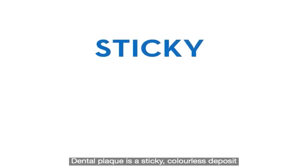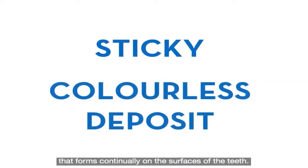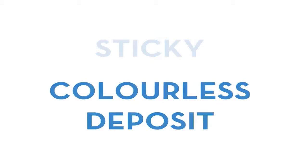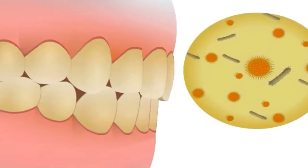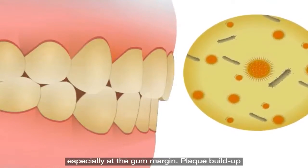Dental plaque is a sticky, colourless deposit that forms continually on the surfaces of the teeth. Dental plaque comprises mainly bacteria and forms both above and below the gum line, especially at the gum margin.